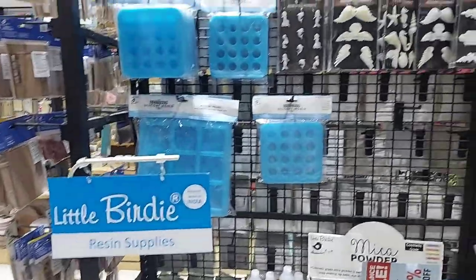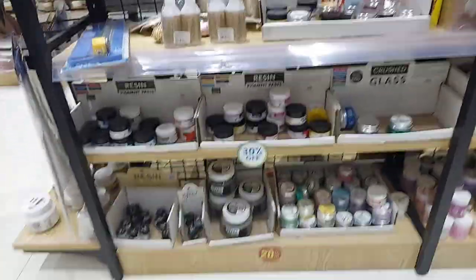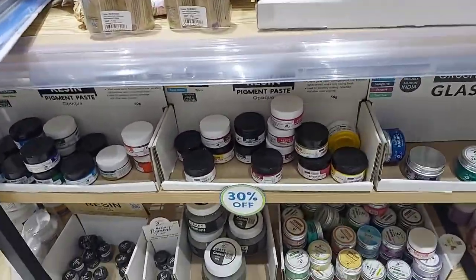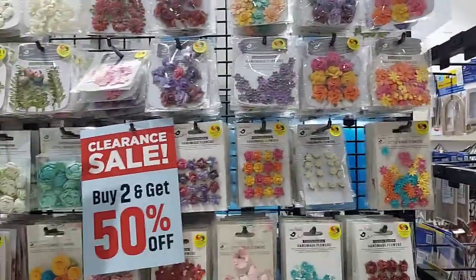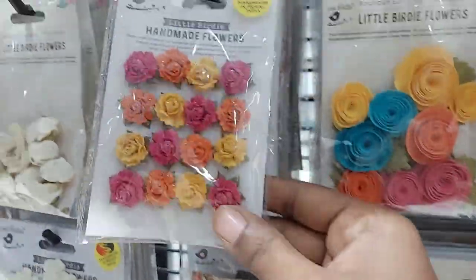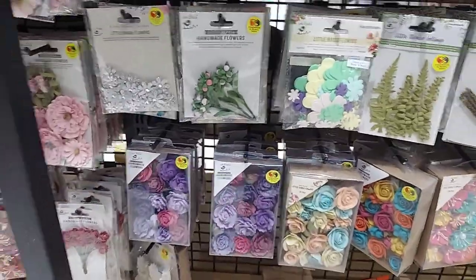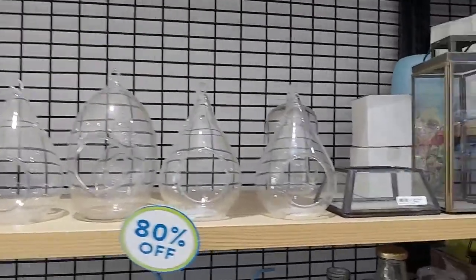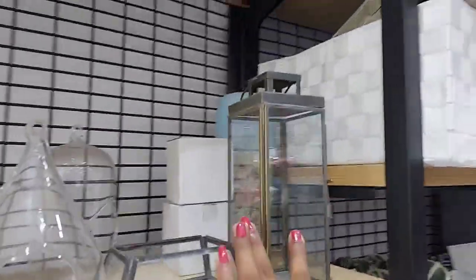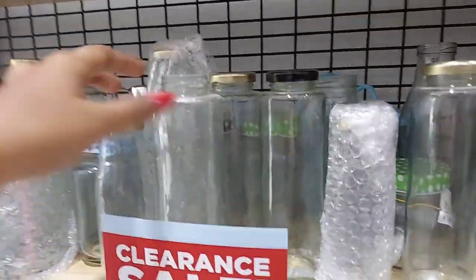Here we are going to look at resin materials and handmade colors. There are also lots of flowers that are very good. I have vintage jars that are very good for decoration — each of them is vintage. There are glass bottles here as well.